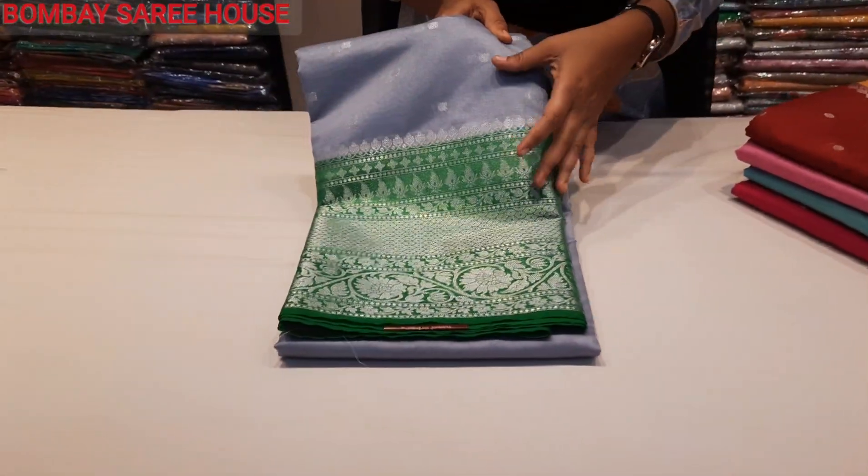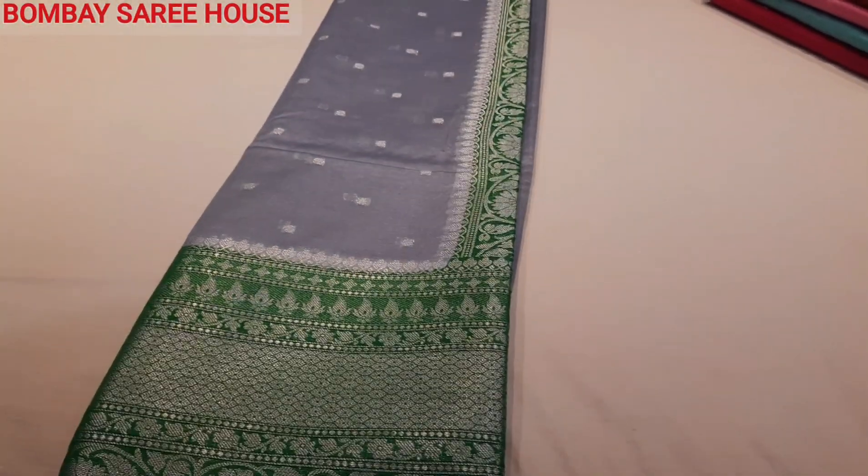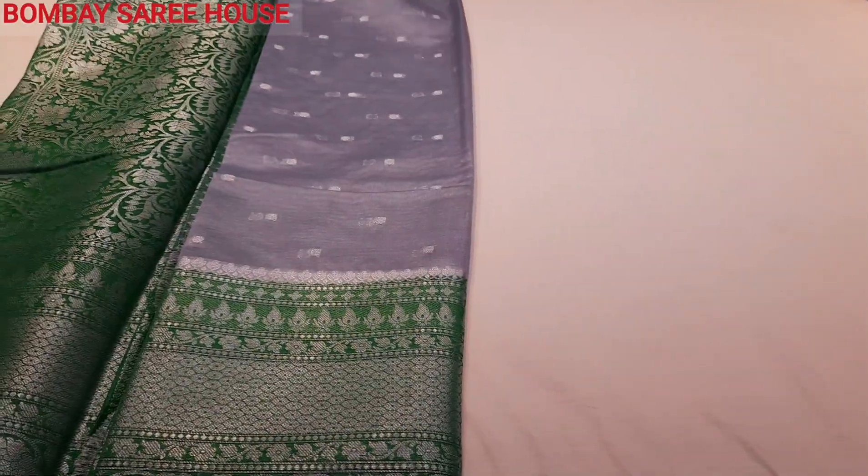We have soft silk with big border, with silver and cherry coat. We have a beautiful collection.